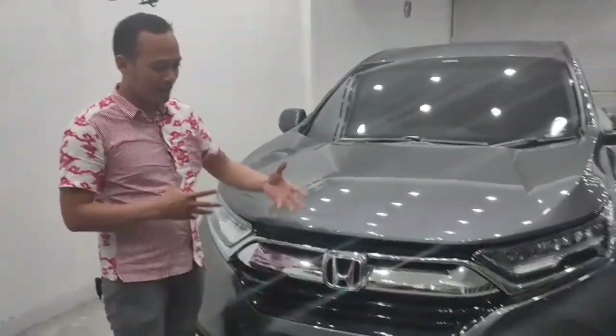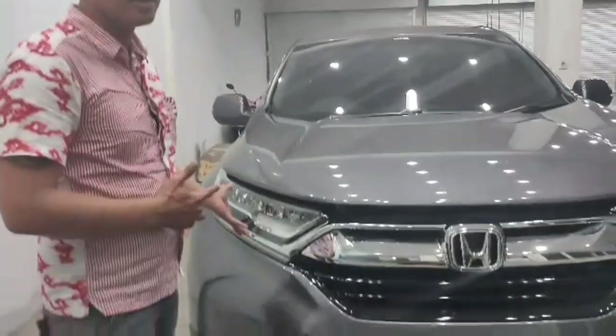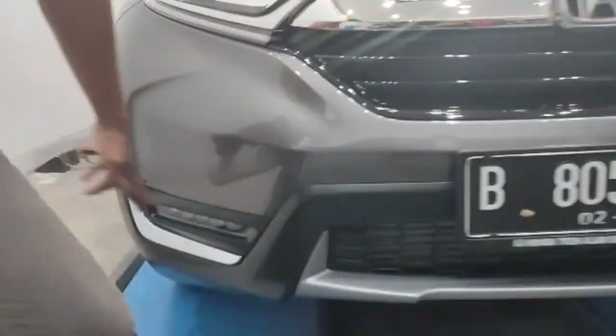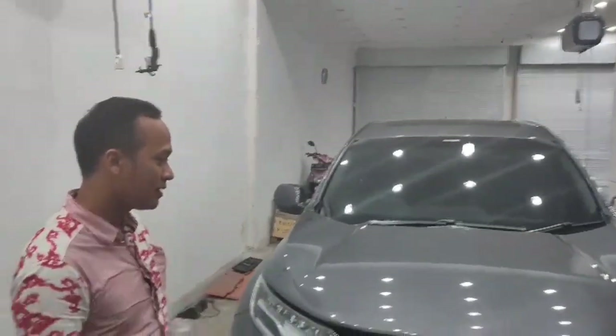Perbedaan pertama, kalian bisa lihat tampilan grillnya yang kelihatan lebih modern daripada yang biasa. Lampunya sudah full LED, baik lampu pendek maupun lampu jauh. Yang kedua, fog lampnya juga sudah LED. Kalau CR-V Turbo biasa, belum ada LED di bagian fog lamp-nya.